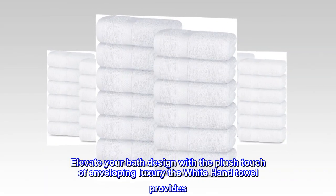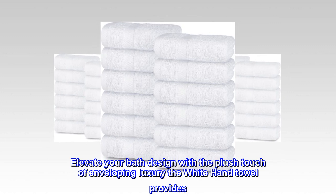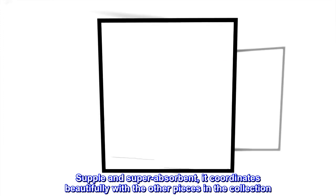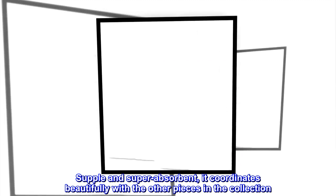Elevate your bath design with the plush touch of enveloping luxury the white hand towel provides. Supple and super absorbent, it coordinates beautifully with the other pieces in the collection.